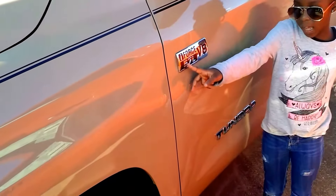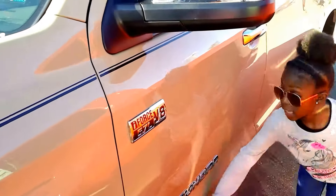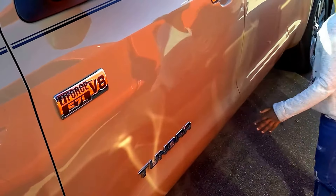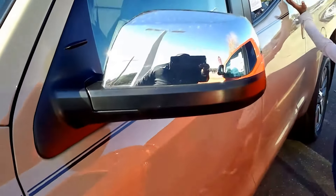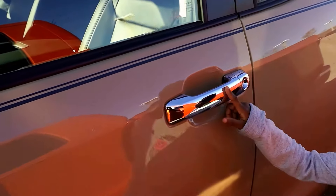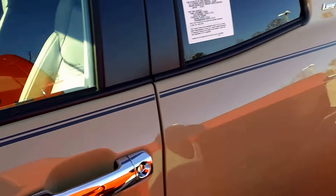Again, iForce 5.7 liter V8 iForce. Again, Tundra. With the chrome side cap, side mirrors, and chrome door handles. Pinstriping going all the way down the side of the truck — that makes it stand out and makes that color really pop.